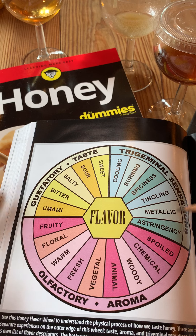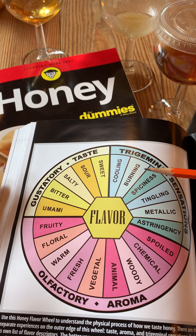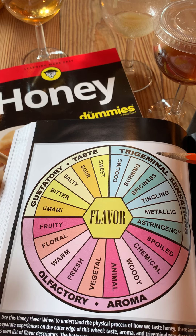While you're tasting honey, it's really important to keep in mind these three different sensations and separate them in your mind so that you can do a proper evaluation of the honey.